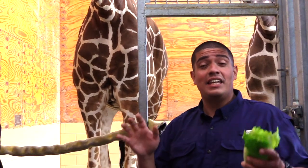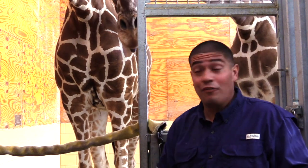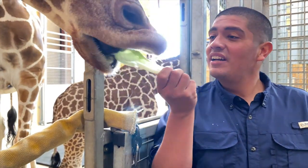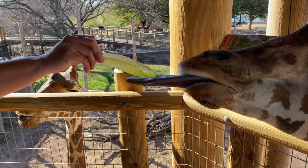We are here at the Abilene Zoo's giraffe barn. They've had quite a few babies this year, and we're feeding them some lettuce. Look at that tongue — the tongue of the giraffe is super long.